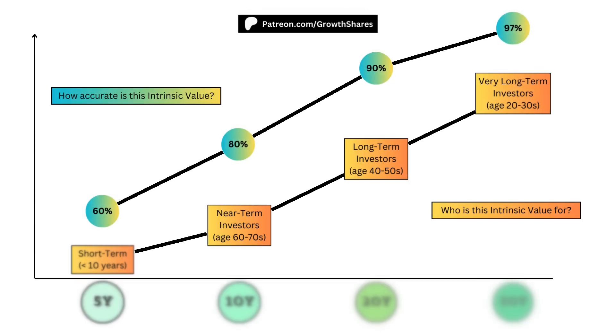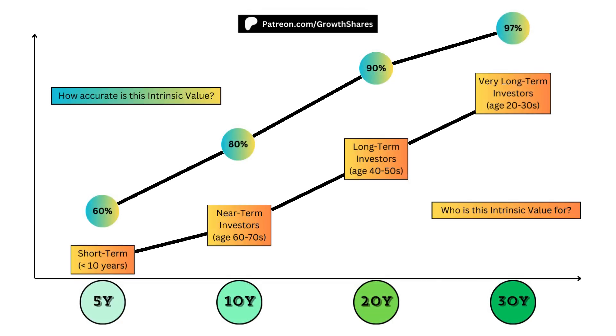We're going to look at 4 intrinsic value prices based on a 5-year, 10-year, 20-year, and 30-year time frame. You can see in gold where your focus should be based on your investment time horizon. And also, the further we project out, the higher our accuracy based on my intrinsic value model.